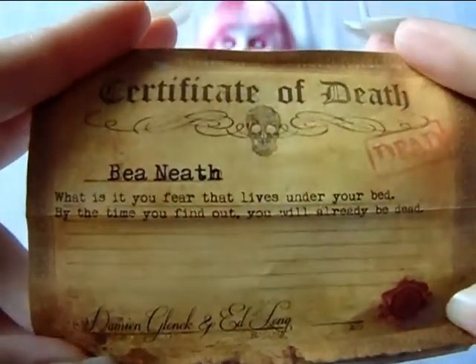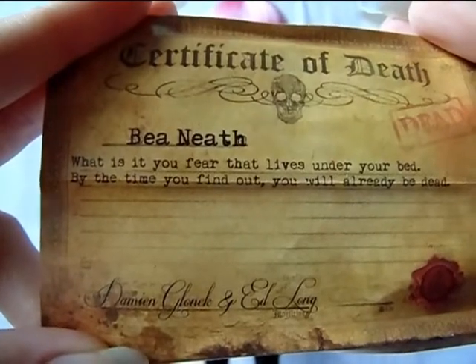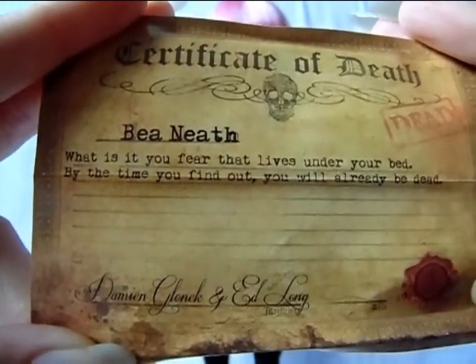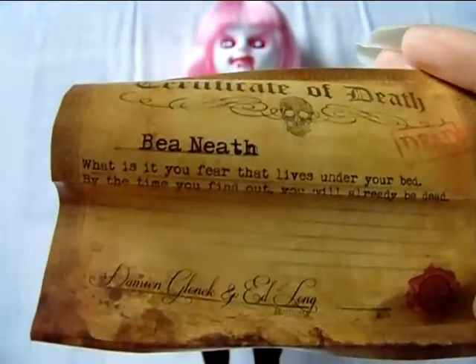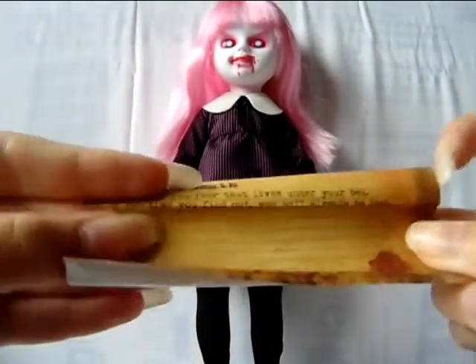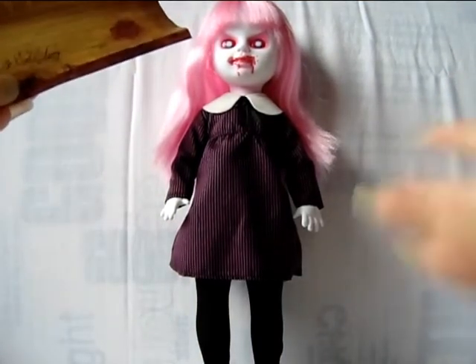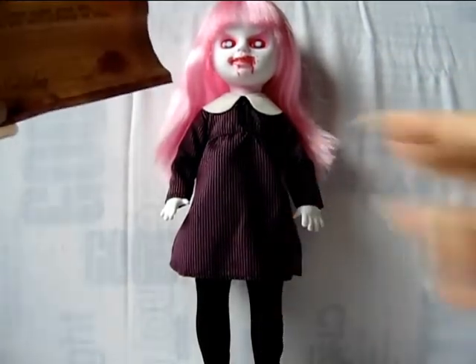Here is her death certificate, and she does not come with any other accessories besides it. On it, it says: 'Beneath — what is it you fear that lives under your bed? By the time you find out, you will already be dead.' It's a short and interesting poem that's right on point — it tells you she is under your bed and she will get you. The morticians are Damien Glanek and Ed Long as always. There is no date of death because, like her series friends, she is kind of eternal, always there beneath your bed — dead but still alive in a way.